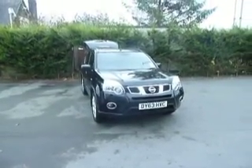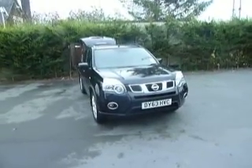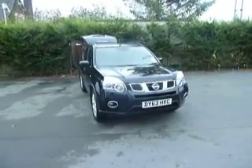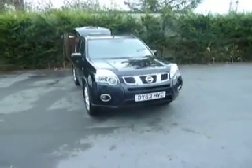Hello and welcome to JT Hughes Nissan in Oswestry. My name's Dan and today I'm going to show you this Nissan X-Trail. This X-Trail is a 63 registered demonstrator vehicle of ours. It's finished in black and is a top of the range Tecna. Let's take a closer look.